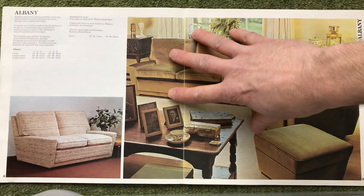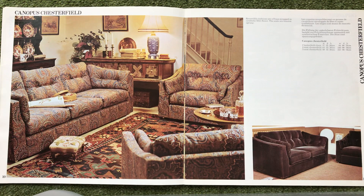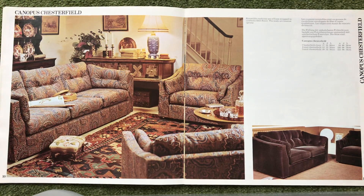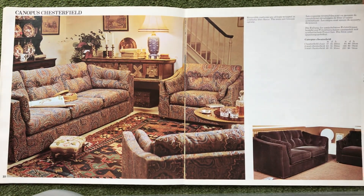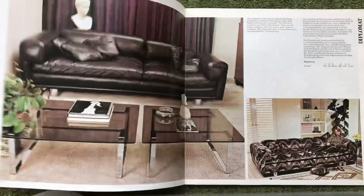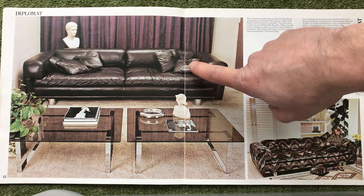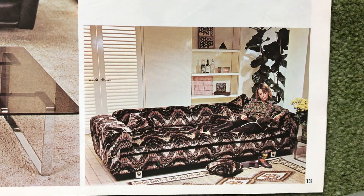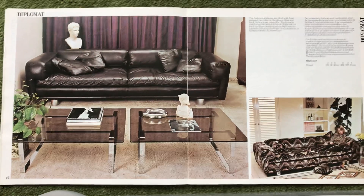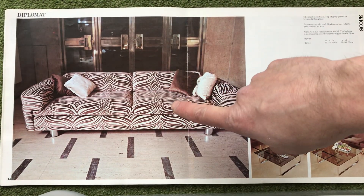Next page is the Albony. Compass Chesterfield. So here's the Diplomat again — again that's the leather. This one is a colourway that you don't seem to see around very often. There's a zebra print — that one's pretty cool.